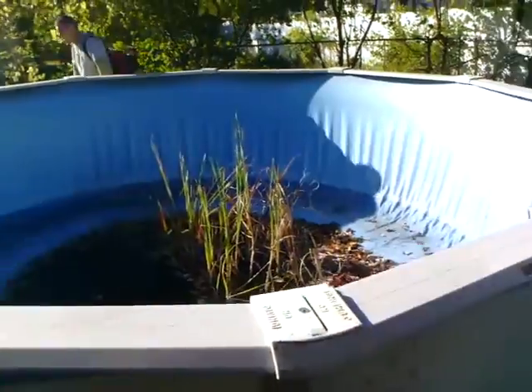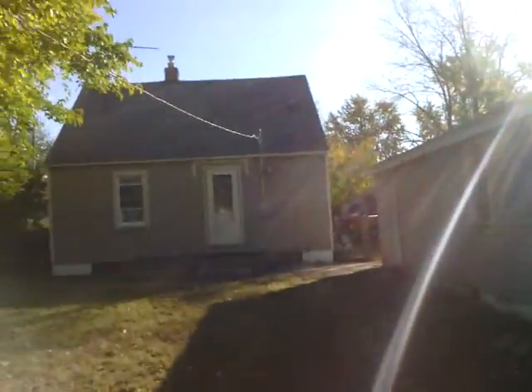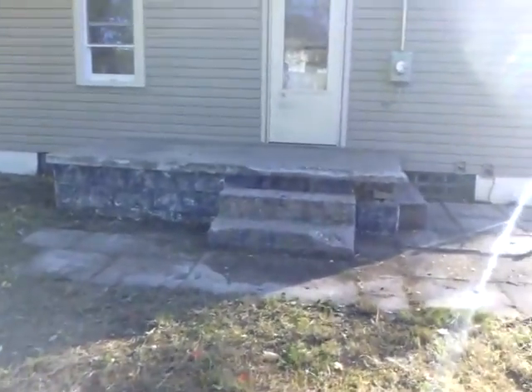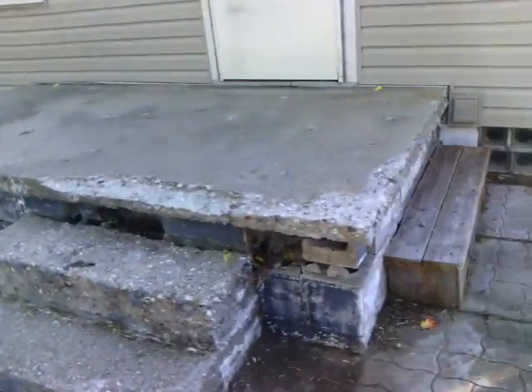We also want a bid to remove the pool — it's obviously in terrible condition. And it looks like we have a little bit of damage on the back porch, which should be noted on the BPO as well. And that's it.